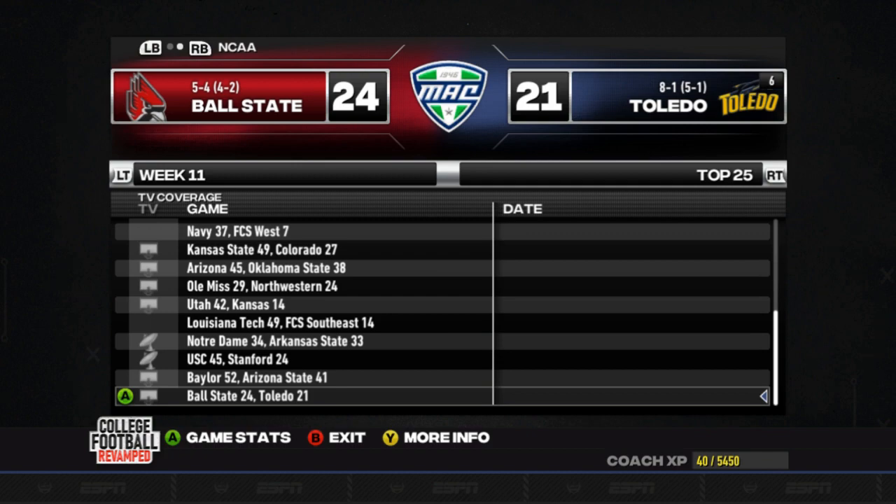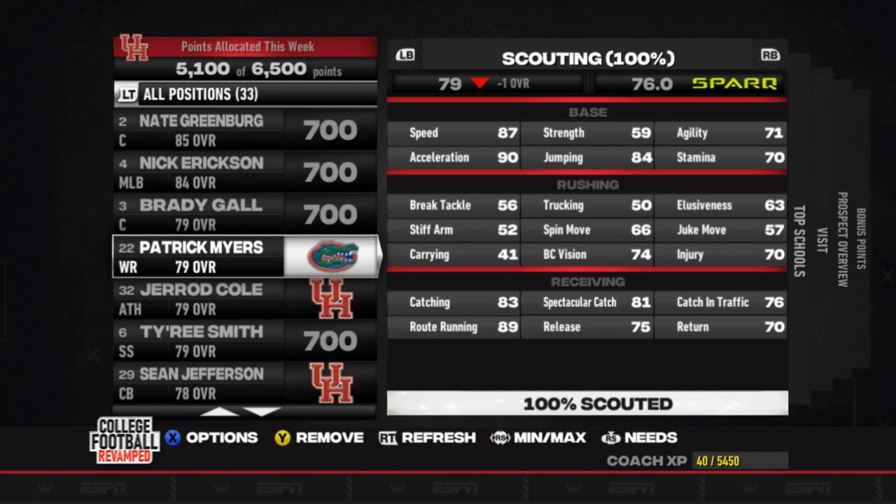No updates this week on recruiting other than Patrick Myers, our top wide receiver prospect, has committed to Florida, which is really unfortunate. We have a team need of two wide receivers this season.